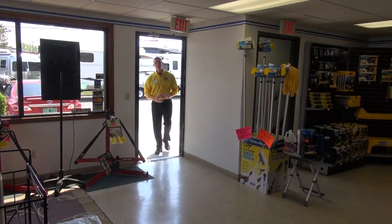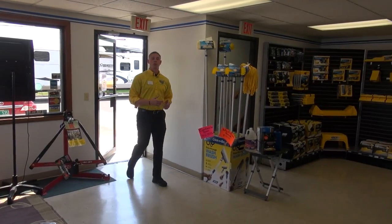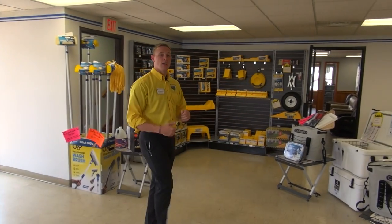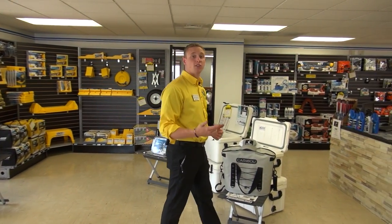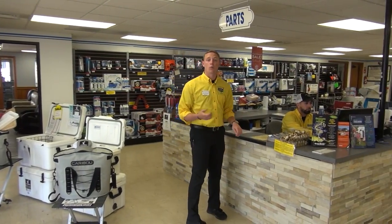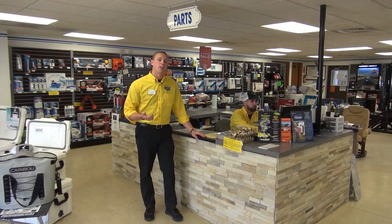Now let's head on over to the parts and service side of our dealership. Here inside our parts store we've got anything and everything you could need for your next camping trip. Don't forget to check out the items that our store always has on display and on sale. Whether you need a common everyday part or we need to special order you something, we can handle it.